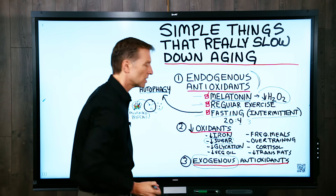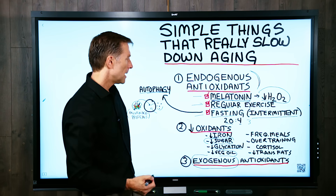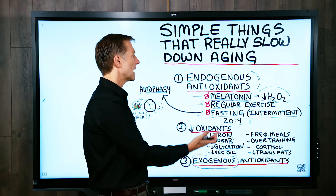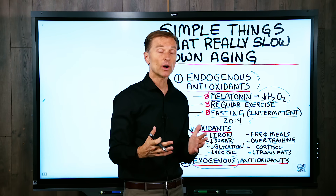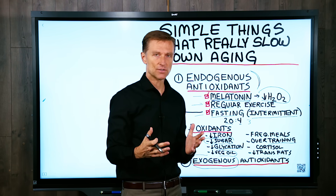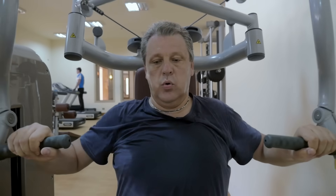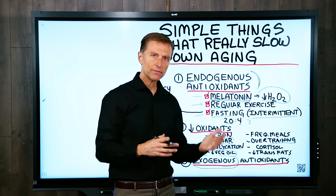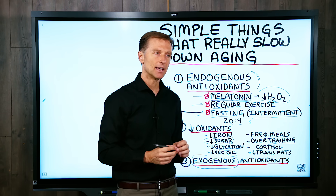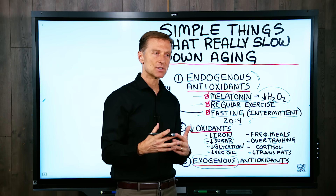Vegetable oils — especially corn and soy oil, which are very high in omega-6 — create a lot of oxidation. Frequent meals will increase oxidation, hence intermittent fasting. Overtraining is also a problem: if you're 55 years old doing CrossFit every single day, that's too much exercise without recovery and will create a lot of oxidation. Cortisol is another factor — having too much cortisol over time without enough recovery is bad. Taking prednisone or other cortisol-based medications can create massive oxidation damage. Stress in general creates a lot of oxidation.